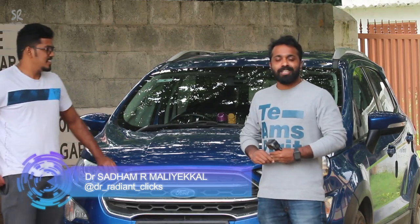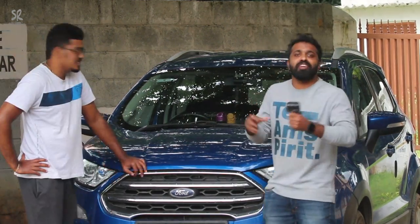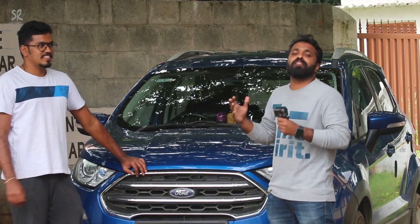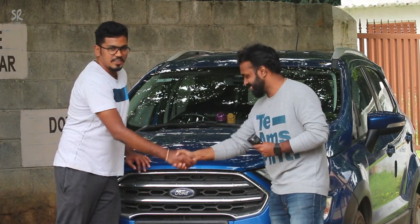Hello guys, this is Dr. Sadam and welcome back to Radiant Clicks Life's channel. Today we have a wonderful guest with us, so I am very happy to introduce Mr. Jitin. He will talk more about what we are going to do today. Welcome to Radiant Clicks Life's channel. Thank you Dr. Sadam, happy to meet you.